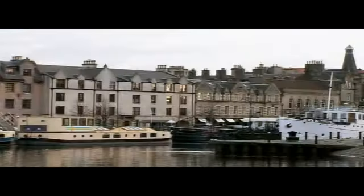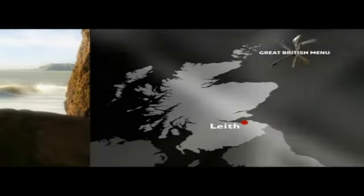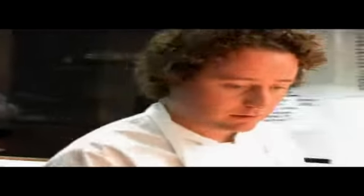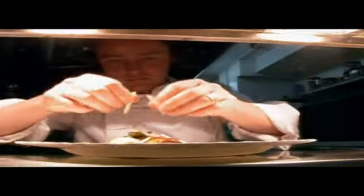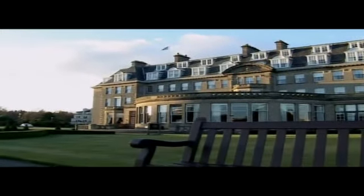Tom opened his waterside restaurant just two years ago. It's in the fashionable Leith Docks area of Edinburgh, within a few miles of where he was born. Tom weaves his complicated creative magic in a much smaller kitchen than the one where he began his early training, at the upmarket Gleneagles Hotel in Perthshire, under head chef Alan Hill, who's now a director there.